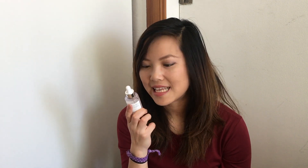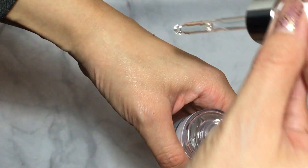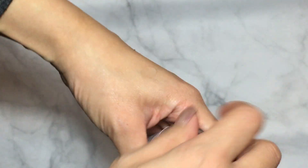The last product from Wishtrend is the Klairs Freshly Juiced Vitamin C Drop. I was really hesitant to buy it because I always heard about Vitamin C serums but wasn't really interested — I didn't have acne scarring, and my main concerns are hydration and anti-aging. But I decided to try it anyway because everyone kept raving about it, and they said it still helps with brightening.